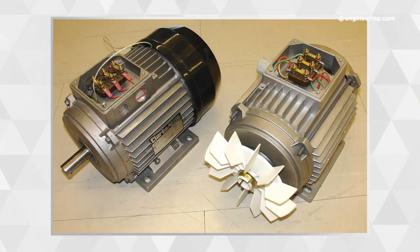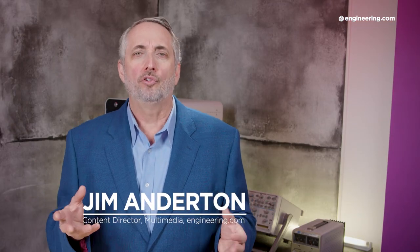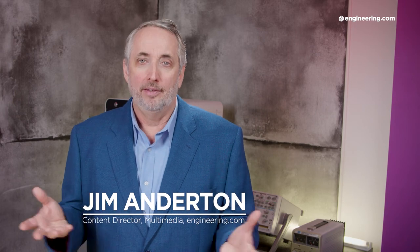If you work in manufacturing, you've seen these — a lot of these. For about a century, AC induction motors have been the motive power of choice for industrial machinery, large and small. These things revolutionized industries and really made the modern world possible. They have about the same level of impact in society that cell phones and the internet have had today. These things built the industrial world, and it's not uncommon for even the smallest operations to have dozens of these, with thousands in a large factory.